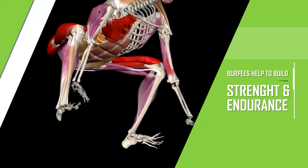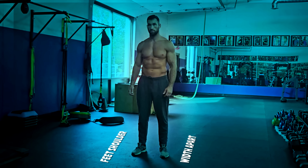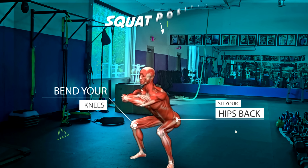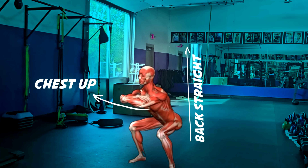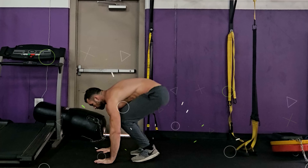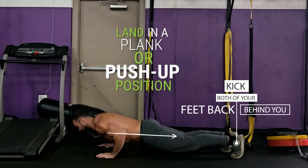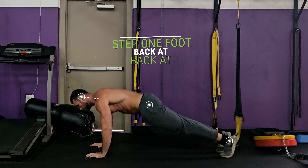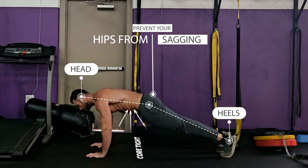Burpees will help you build both strength and endurance. Start in a standing position with your feet shoulder-width apart and your arms by your sides. Then bend your knees and sit your hips back to lower your body into a squat position. As you do this, keep your back straight and your chest up. Then place your hands on the floor in front of you. In one fluid motion, kick both of your feet back behind you so that you land in a plank or push-up position. Your body should be in a straight line from head to heels, keeping your core tight to maintain good posture and prevent your hips from sagging.